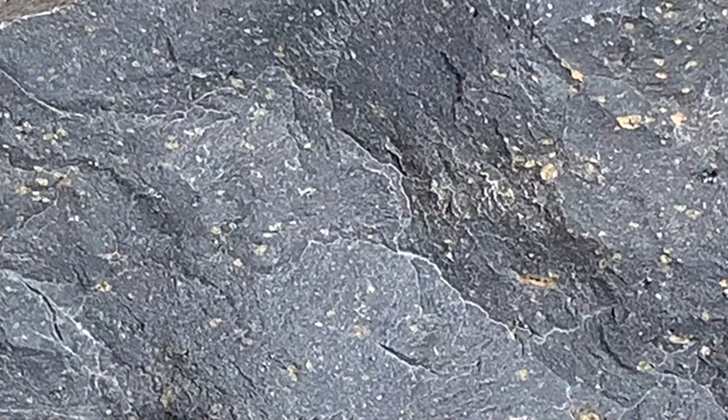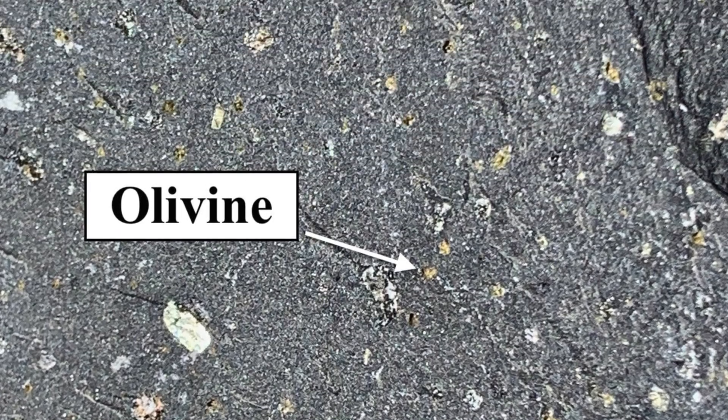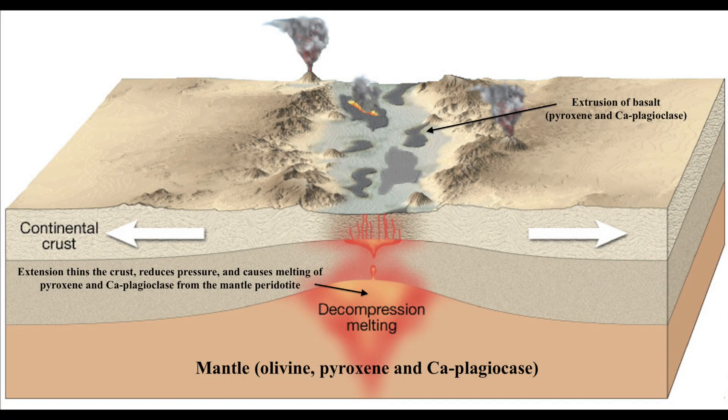This deposit, called the Black Mountain basalt flow, is an indication of the beginning of extension in southwest Montana about 46 million years ago. The graphic shows how thinning of the continental crust results in reducing pressure on the underlying mantle, and that reduction in pressure allows minerals in the solid state to go into the liquid state and melt. They rise up and extrude onto the surface — pyroxene and calcium plagioclase melt from the mantle peridotite, rise up, and form basalt like the Black Mountain basalt flow.